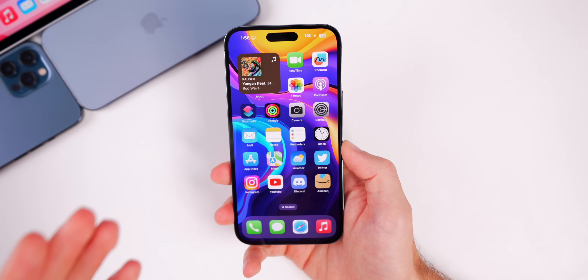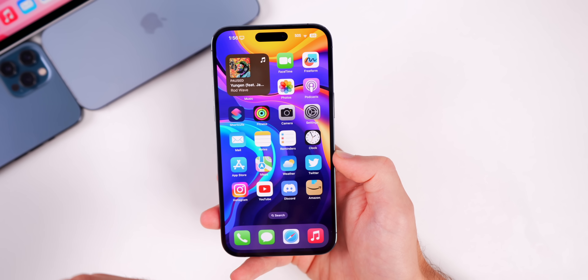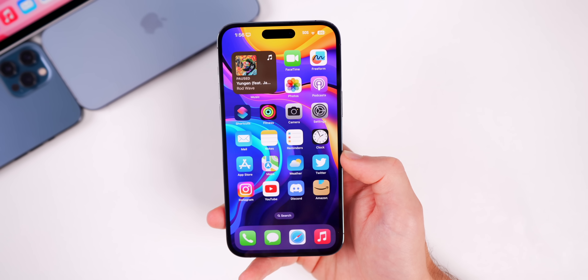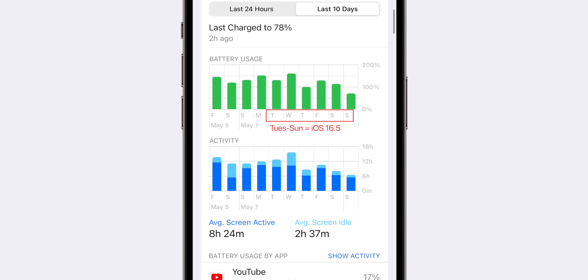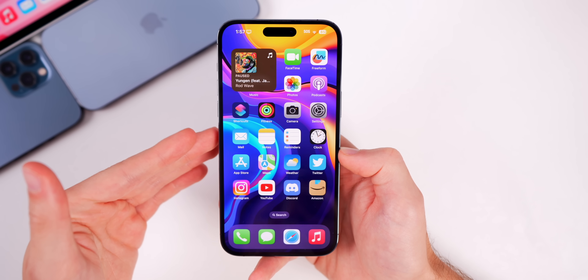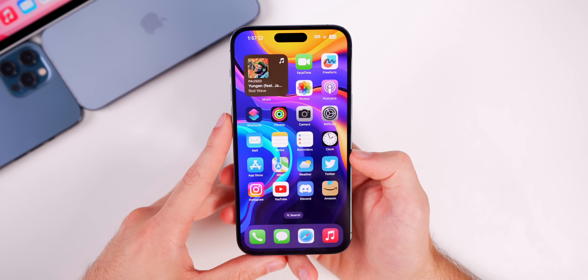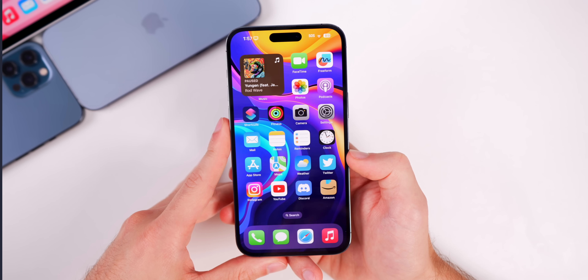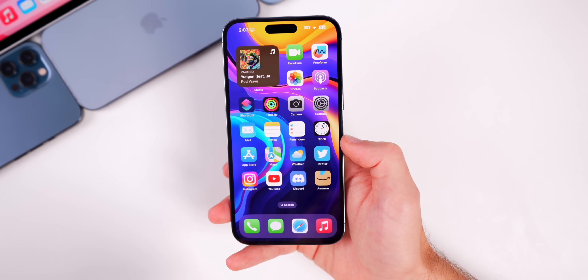I'll also say that 16.5 actually improves battery life on my main device, my iPhone 14 Pro. Looking at the battery charts comparing 16.5 to 16.4.1, I'm getting better on-screen time and also better idle time. I'm not going to claim 16.5 will magically fix your battery drain, but you might see an improvement after updating because I definitely did on my iPhone 14 Pro.